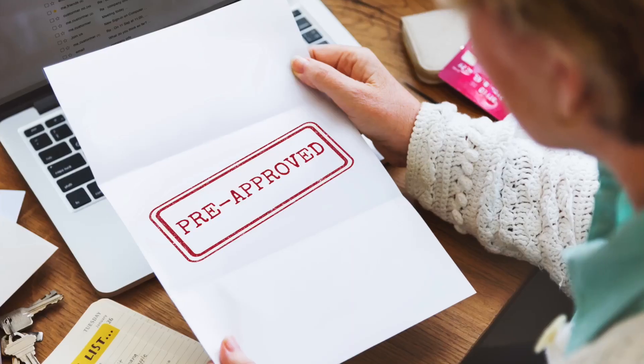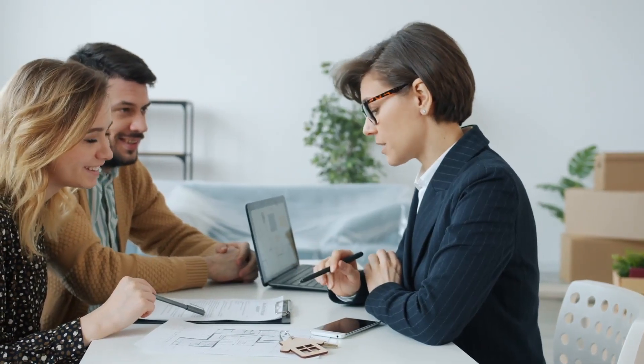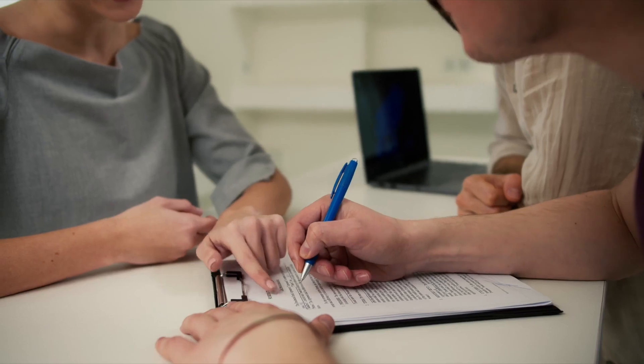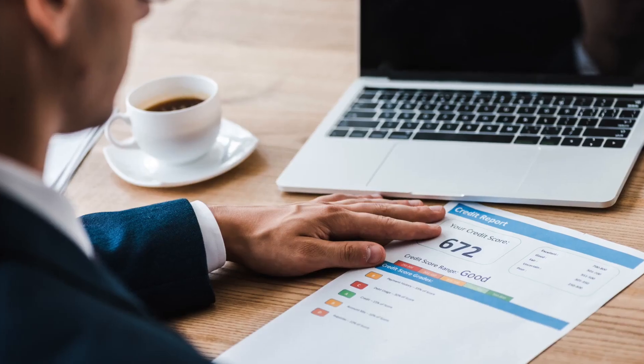Many consumers are unaware that there are major differences between pre-qualification and pre-approval, and these differences are important, especially depending on where you really are in the home buying journey. For a lot of clients who want to start the journey but don't yet want to engage with a real estate agent, a mortgage professional, or even go to the bank, they will lean on a pre-qualification tool that's normally found online. But it's important to note that pre-qualification tools don't generally have a credit application, meaning you're not actually providing a credit report.